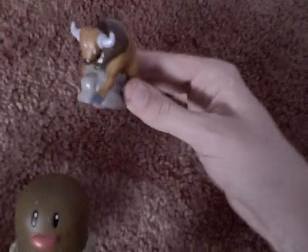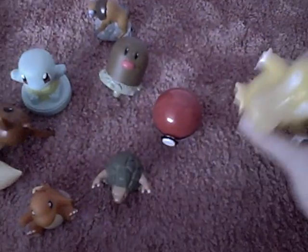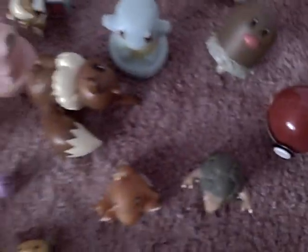I also have the Burger King toys — this Tauros, this Diglett, there's probably a lot more to it. And this Psyduck I've never been able to get to work. It's just a switch. It's like it's got a little hole to spray stuff at you, like a skunk.